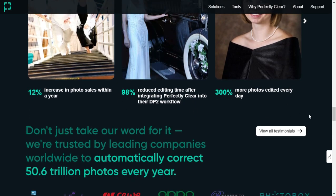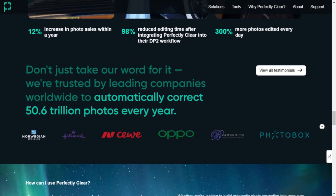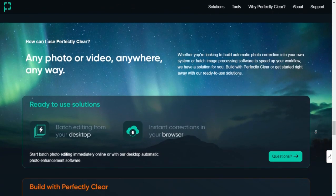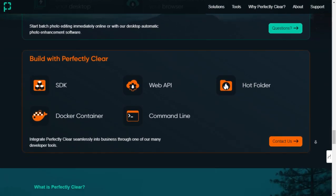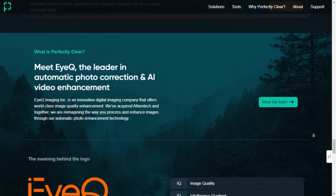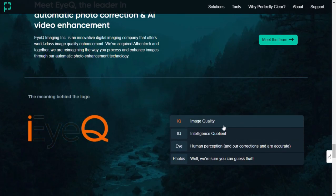What sets Perfectly Clear apart is its reliability and efficiency. Trusted by major companies like Norwegian Cruise Line and Nations Photo Lab, it's proven to increase photo sales, reduce editing time, and enhance overall productivity. Perfectly Clear isn't just a tool — it's a competitive edge in visual media, whether you're looking to enhance personal photos or streamline business operations.